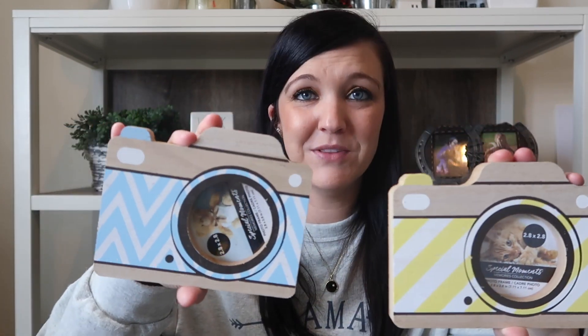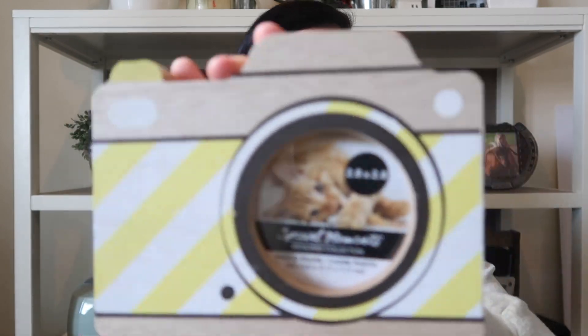The very last thing I found was these cute little camera frames — how stinking cute are these? I plan to redo them into something more farmhouse-style to match my home. This one comes with a picture of a cat inside, so you could totally just leave it as is. You don't have to put pictures of your family in them — you could just change the insert.